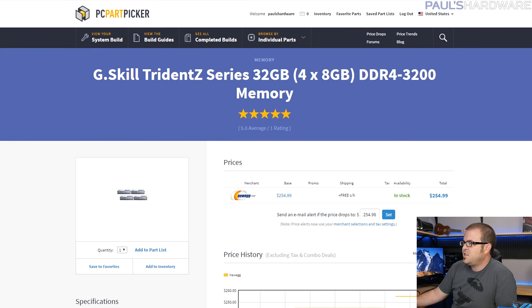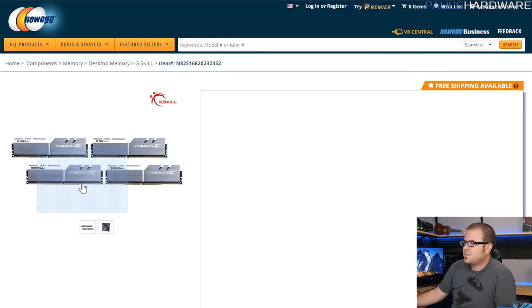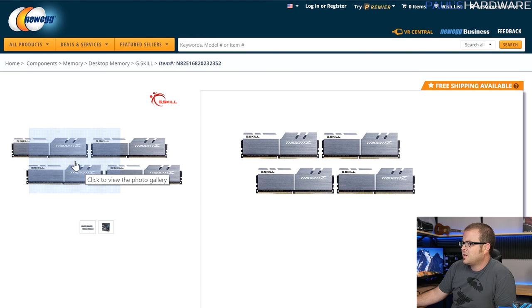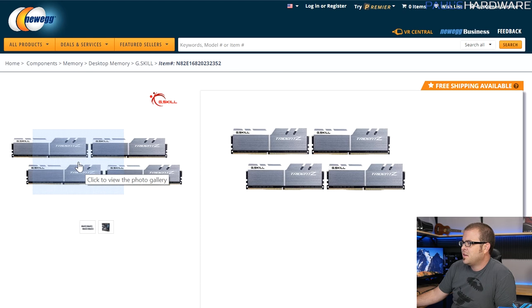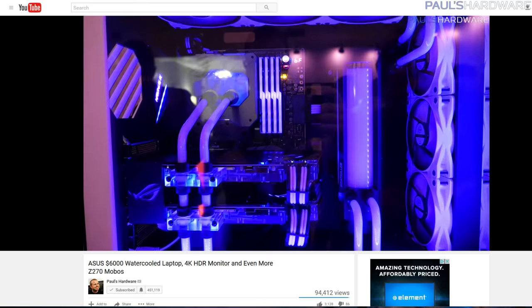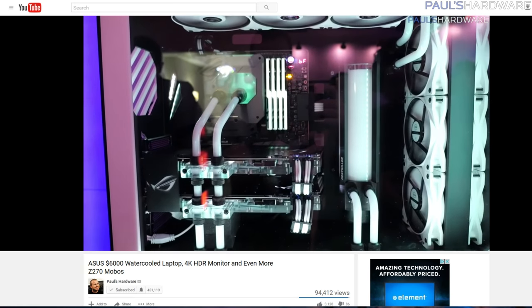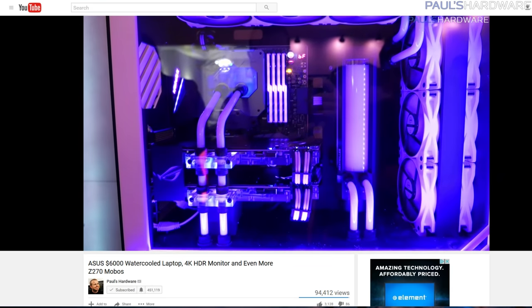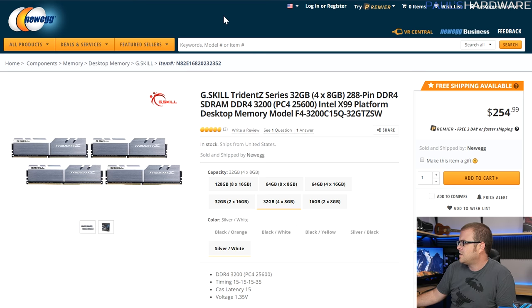For memory, this is a placeholder — G.Skill Trident Z series, a 4x8GB kit so 32 gigs total, populating all DIMM slots. The one I actually chose has a white and silver finish, but what they're actually sending me — which you can't buy yet — is the RGB version of the Trident Z that works with Asus Aura software. That won't be available for a couple more weeks, but it's the same capacity and brand.